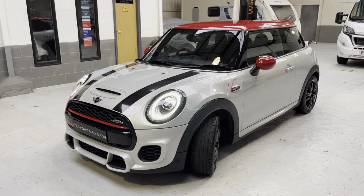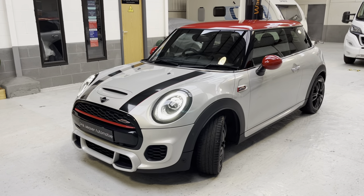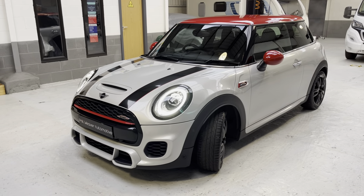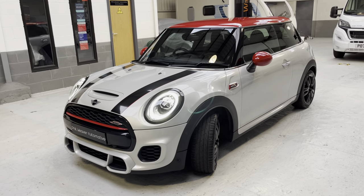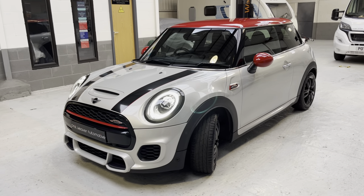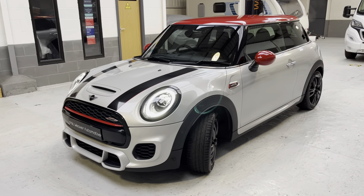The optional extras include: Navigation Plus Pack, John Cooper Works sport seats, head-up display, red roof and mirror caps, run-flat tyres, paddle shift, Comfort Plus Pack, Harman Kardon sound system, darkened rear glass known as privacy glass, John Cooper Works bonnet stripes, sports automatic transmission, and Apple CarPlay. These are all additional features to this particular car. I'm going to take you around the car now for a closer look.